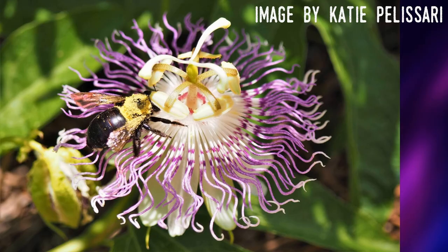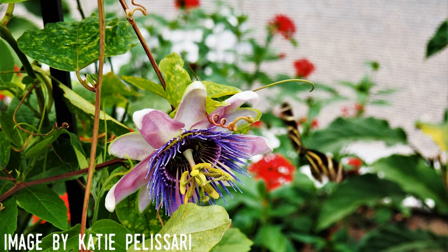It's both a wildflower and is cultivated for its fruit. By the way, most of these striking Passion Flower images are by Katie Pellisari, who is a marvelous photographer, especially of small animals and plants. I've provided a link to her blog and Instagram in the description.